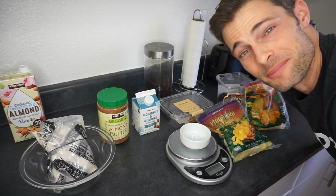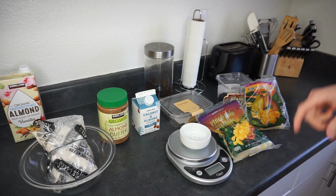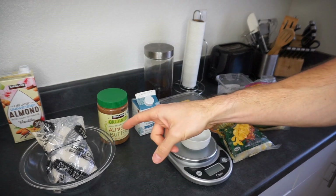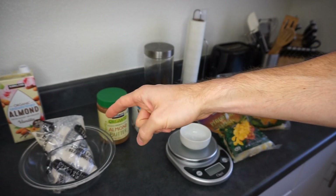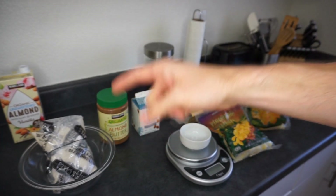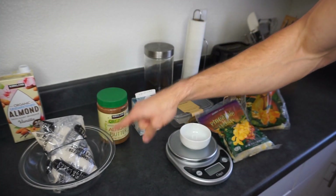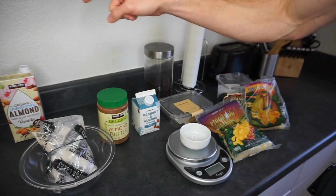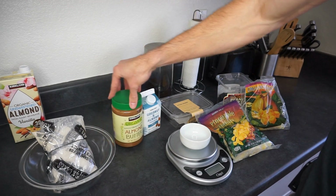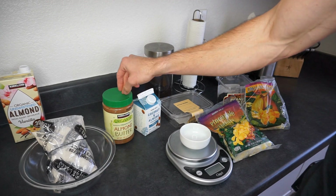I'm going to show you guys what I found and why I'm going with it. First off, we got these — they're Kodiak Cakes, a protein pancake, and I'm going to show you how I make it differently and why I love it. Pancakes typically have syrup on top, but this is my secret ingredient: I actually really love almond butter or peanut butter on top of my pancakes. It's my favorite.